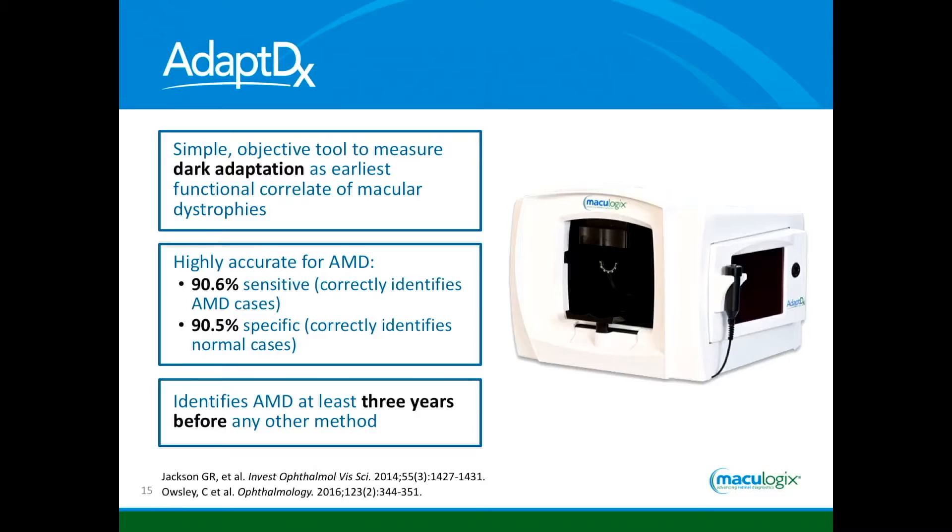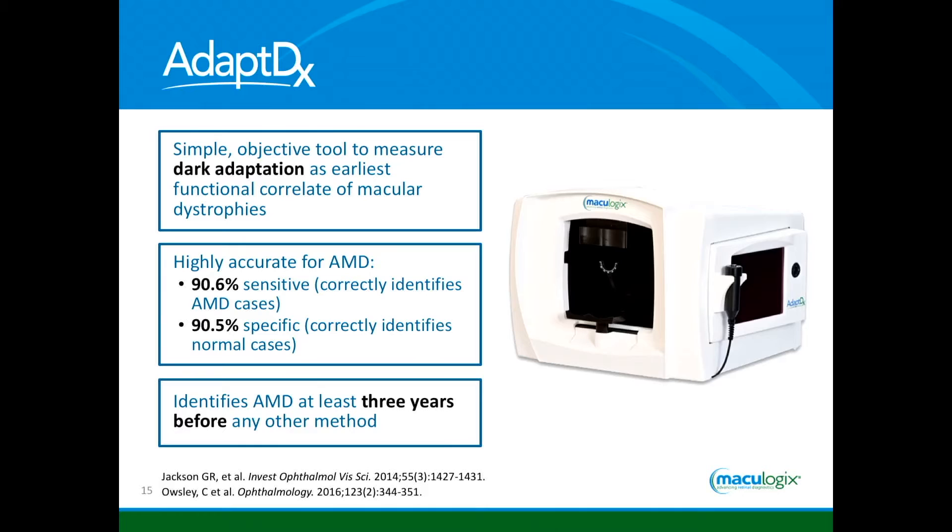The instrument I use in my practice is the AdaptDx. It's a very simple, objective tool to measure dark adaptation that functionally correlates with macular dystrophies and macular degeneration. What's really impressive is this instrument is over 90% sensitive and over 90% specific in identifying macular degeneration — it finds it when it's there and doesn't find it when it's not. From different trials and published papers, this will find macular degeneration in many cases at least three years before you would see any clinical signs of the disease.